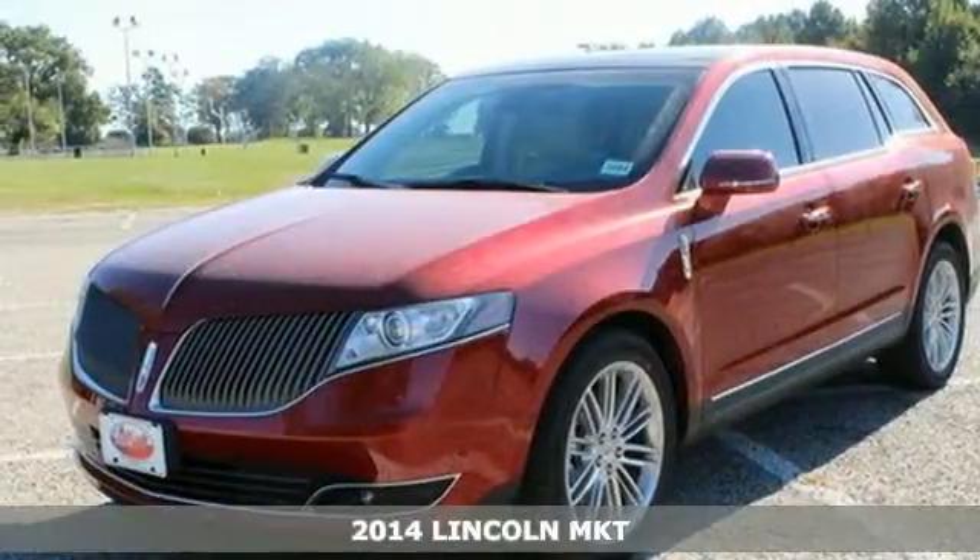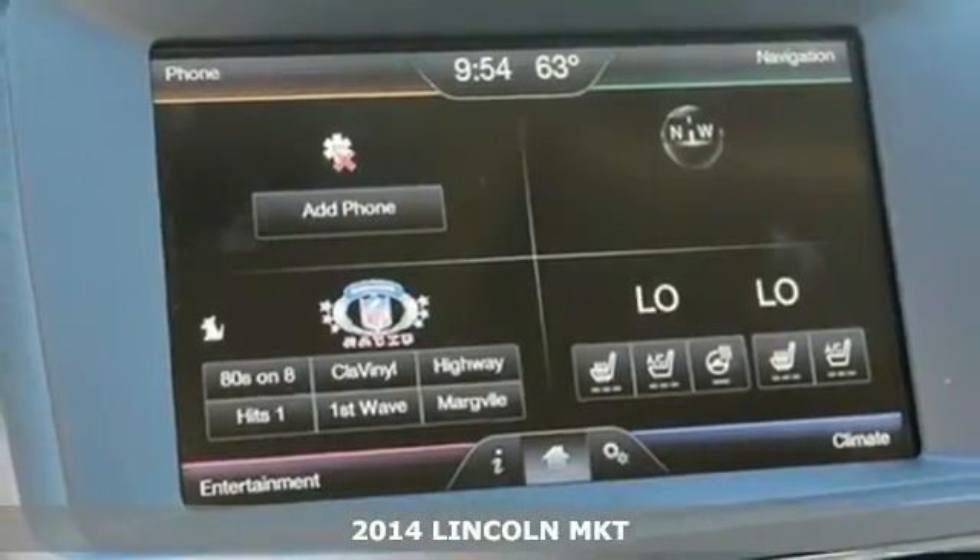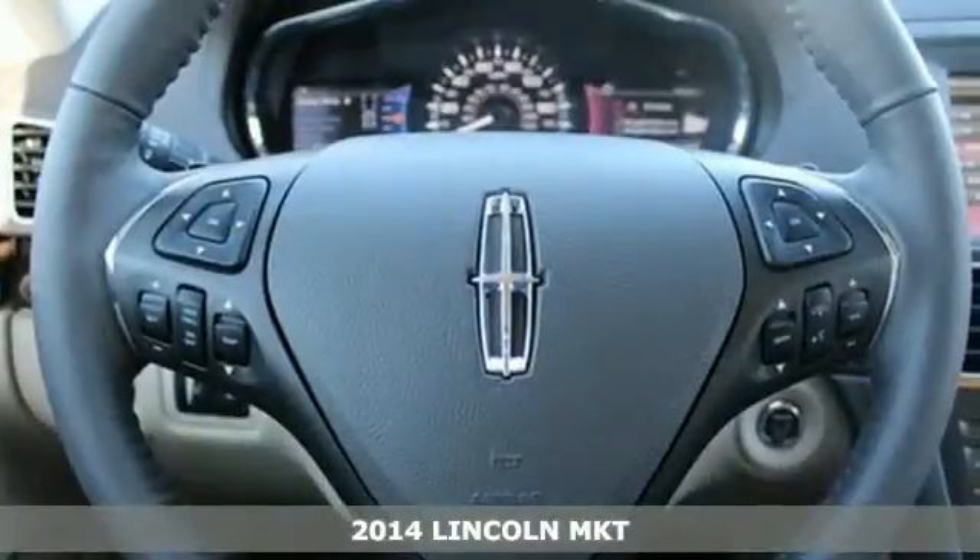Here's a 2014 Lincoln MKT. Power and efficiency, all in one luxurious package, this MKT is here to impress.